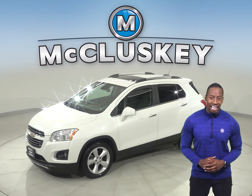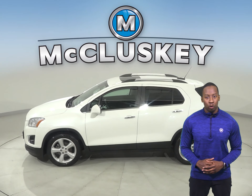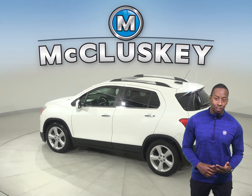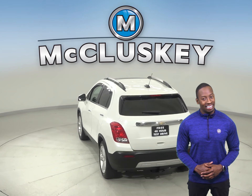This 2017 Chevrolet Trax is the perfect SUV for you. It has an Ecotec 1.4-liter i4 turbocharged engine with a 6-speed automatic transmission. On a highway, it gets 34 miles to the gallon and about 26 in the city.